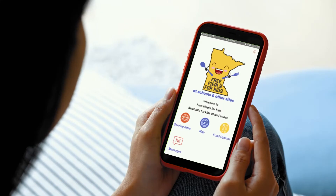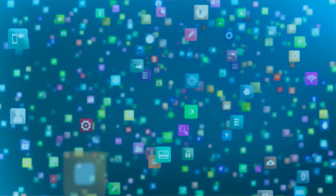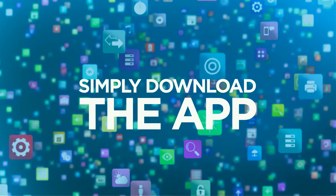The Free Meals for Kids app can help you find one near you. Simply download the app from the Apple App Store or Google Play.